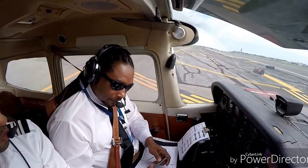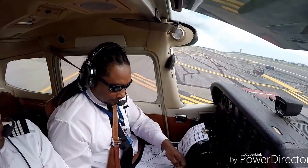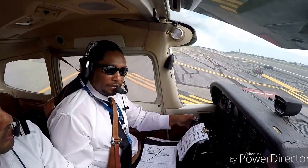Hold short runway 1. Hold short runway 19 for 64 Juliet. Cleared for takeoff, wind 160 at 8.